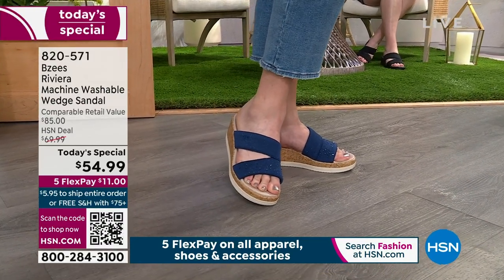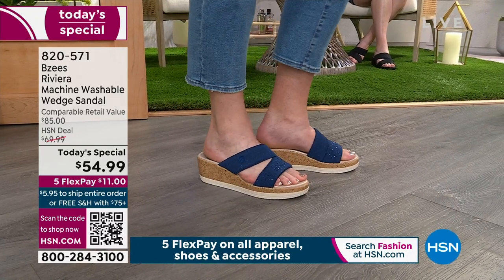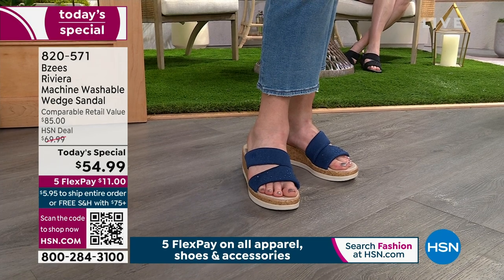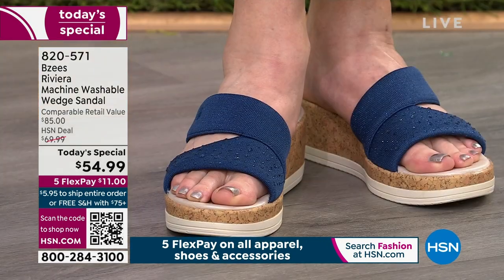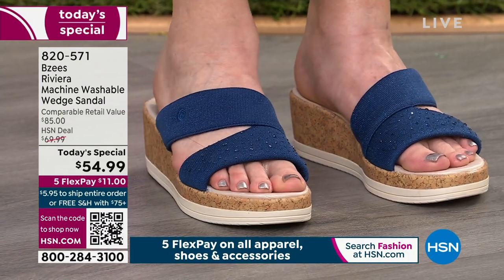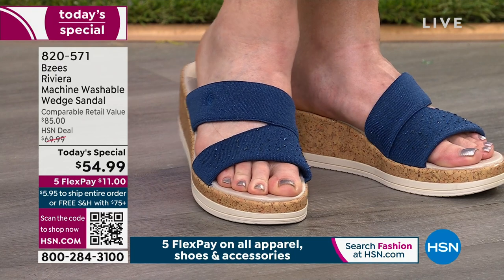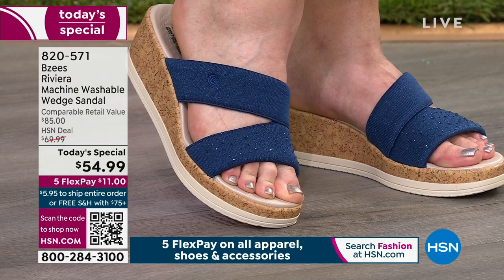I didn't even know BZs was part of the Naturalizer brand, but it makes sense because of the comfort we trust with Naturalizer. BZs is a global footwear brand, but here at HSN this is exclusive — only our HSN customers at home can get the today's special price. We picked one star of the day, and this is it — we're seeing such trends of texture, cork, raffia, sparkles, and bold colors, but you have to have footwear that makes sense.